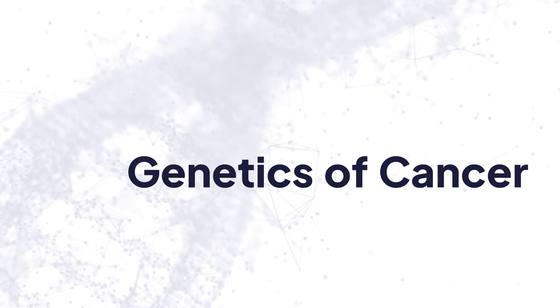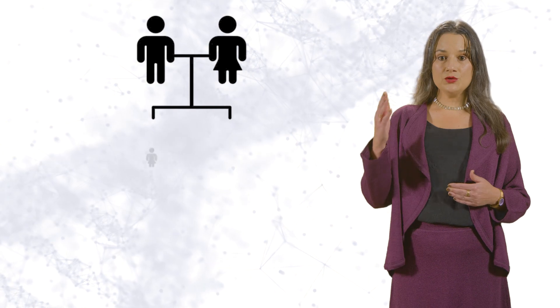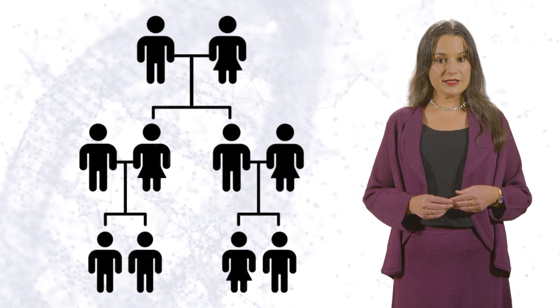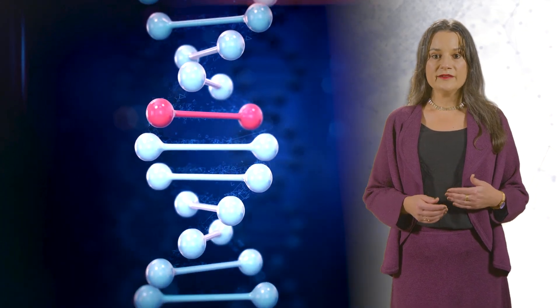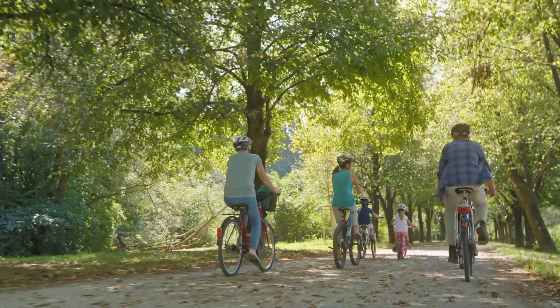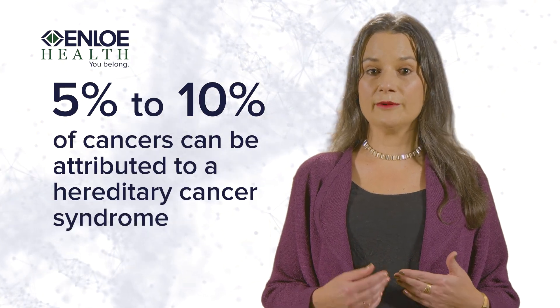Next we'll talk about the genetics of cancer. Every cell in our body contains DNA which holds genetic information that is passed down from one generation to the next. Genes are sections of your DNA. All of us have inherited two copies of each gene — one copy is passed down from each parent. Many genes are involved in protecting you against cancer. Some individuals inherit a mutation or variant in a gene that causes it to not function properly. This is called a pathogenic mutation or variant. If you've inherited a pathogenic variant, you may have an increased risk for cancer. Although cancer can cluster in families, only about 5 to 10 percent of cancers can be attributed to a hereditary cancer syndrome.